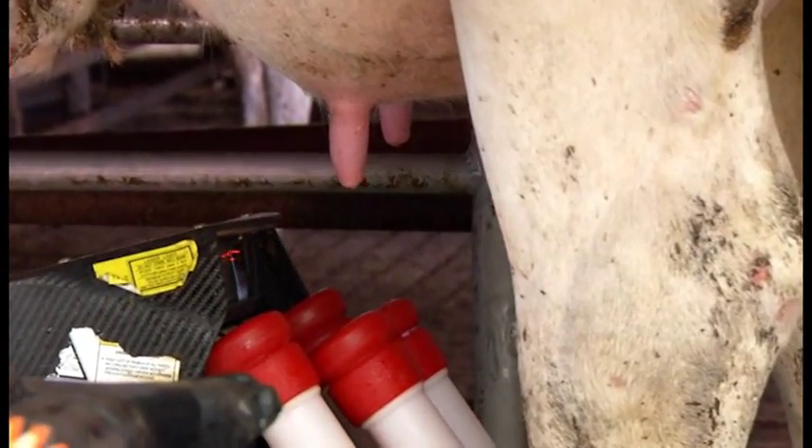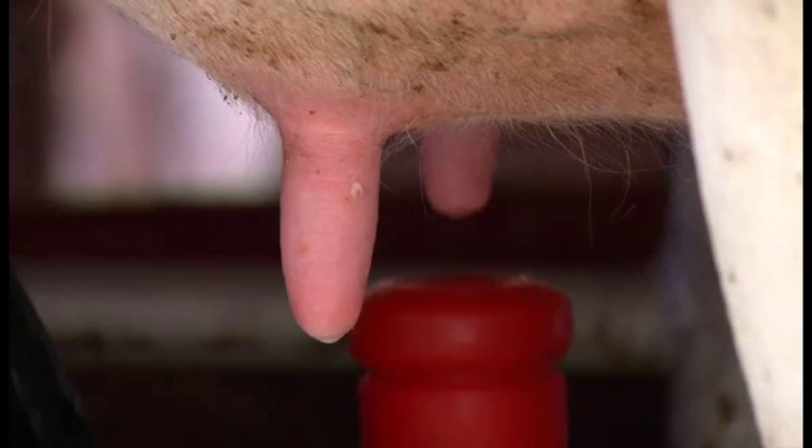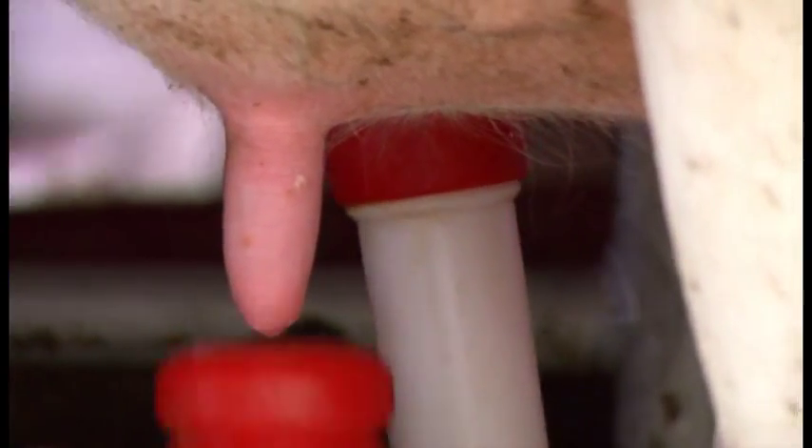Right now the eye is scanning the teats, letting the robot know exactly where they are. The cups fold out, attach, and if it misses, it'll redo it.